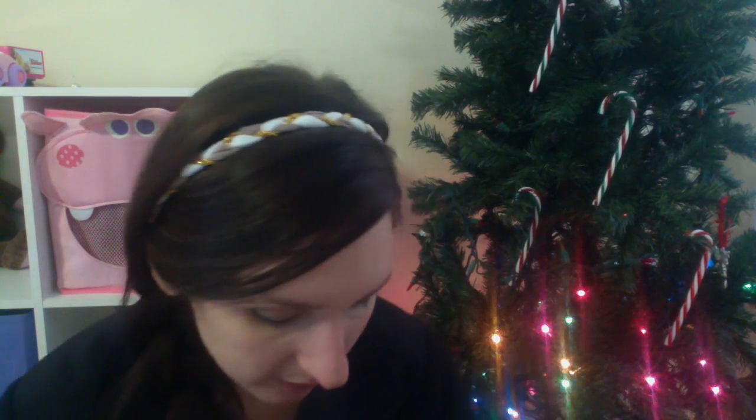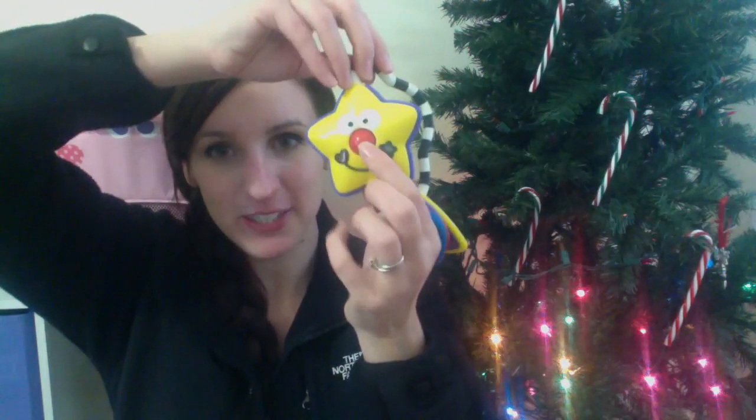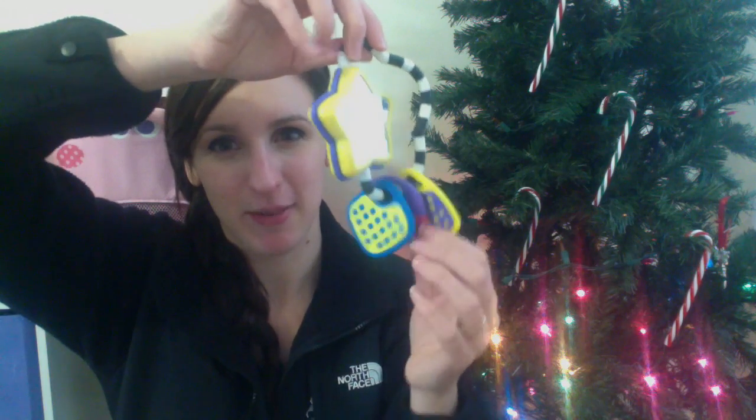I also have a few toys in here. We have a little caterpillar teething toy, and I also have this little star guy — he used to make noise but doesn't anymore. He's still pretty fun though; he's got a mirror on him and some different textures for little ones to chew on. I also have this little guy that my baby really enjoys staring at. The feet are a rubberized material for teething and it makes noise too, so that's really fun.